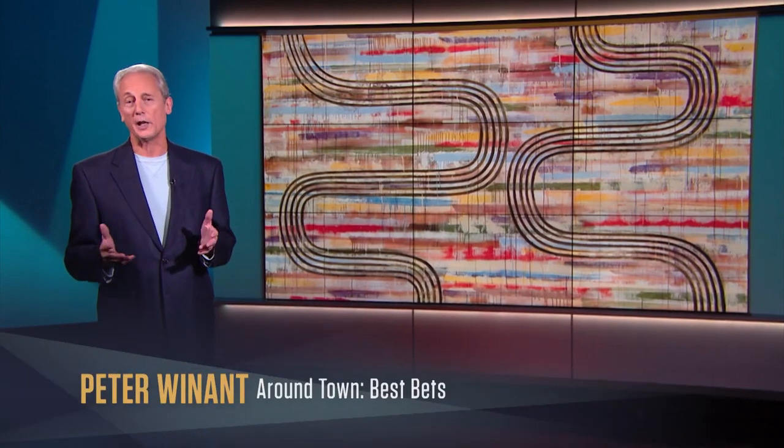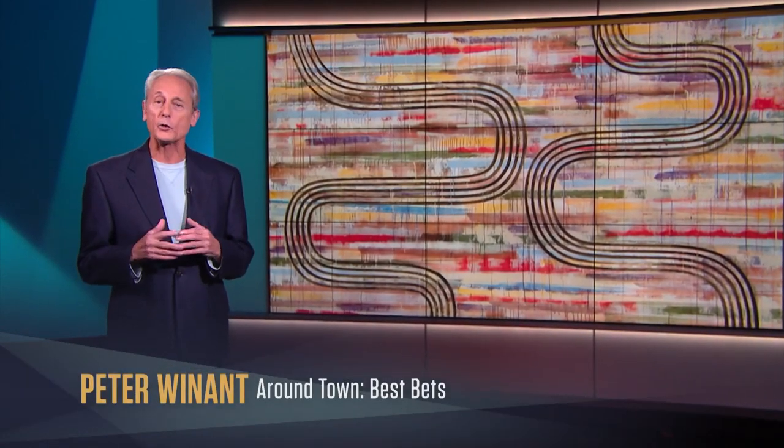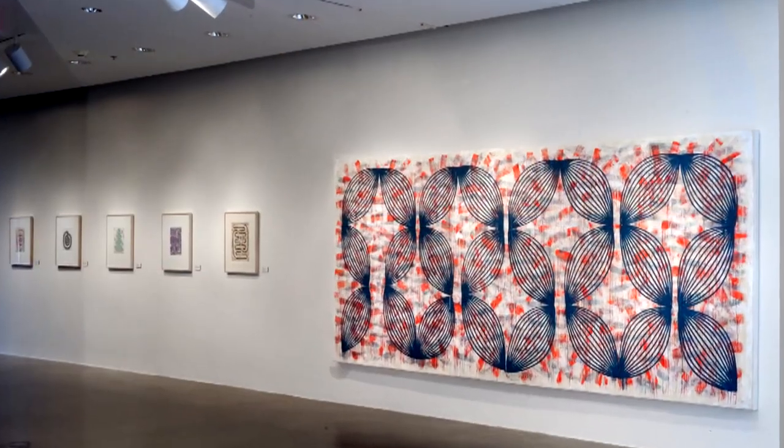How does a painter work and make decisions? A new exhibit makes that process beautifully and delightfully visible. I'm Peter Winant, and my best bet is Stephen Kushner's exhibition of recent work at the Katzen Arts Center.